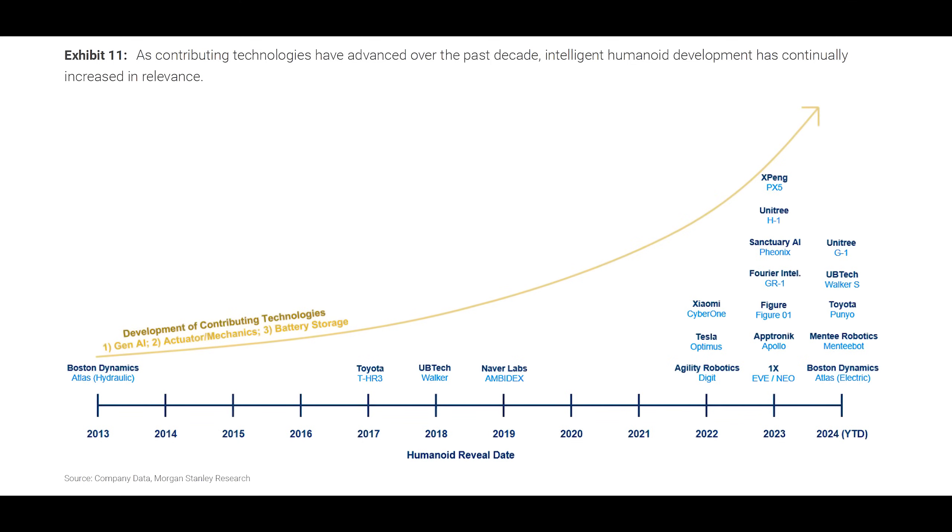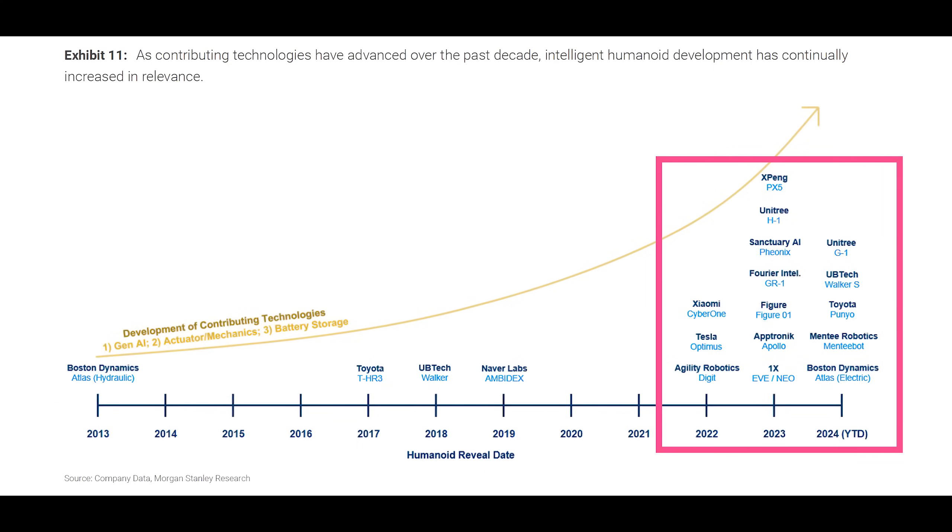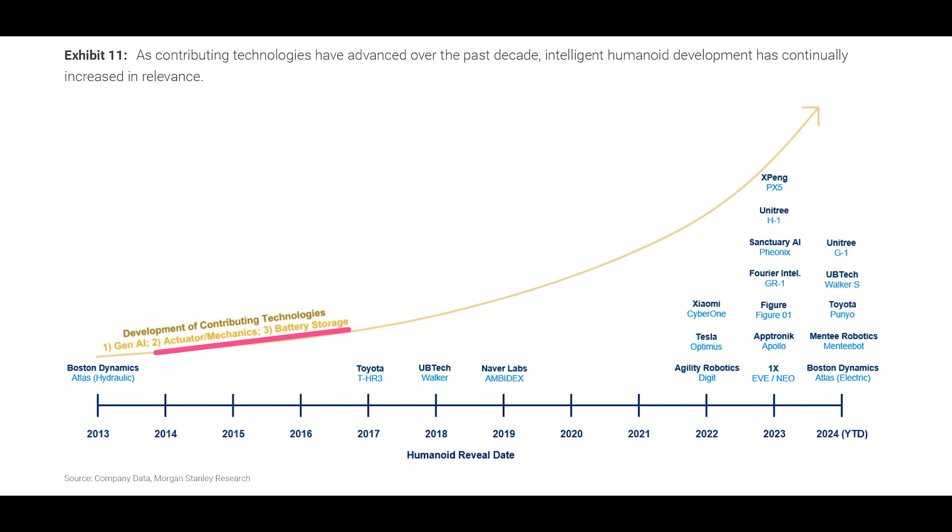With all that in mind, why are we now seeing an explosion in humanoid robots? Five years ago there were only a few players in the game, and now there are dozens. The answer is that a number of technologies had to come together in the past few decades to make humanoid robots work, such as high energy density batteries, low cost high precision sensors, actuators, and high power efficiency computer chips.